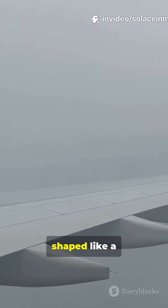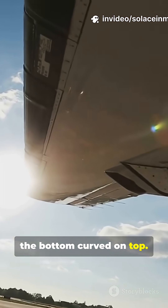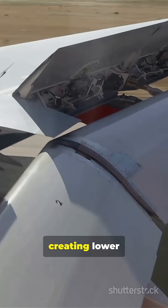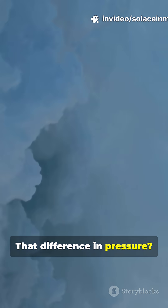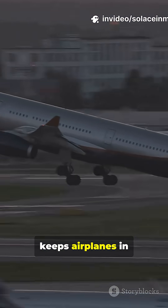Airplane wings are shaped like a teardrop — flat on the bottom, curved on top. As a plane moves forward, air flows faster over the top than beneath, creating lower pressure above the wing. That difference in pressure is called lift, and it's what keeps airplanes in the sky.